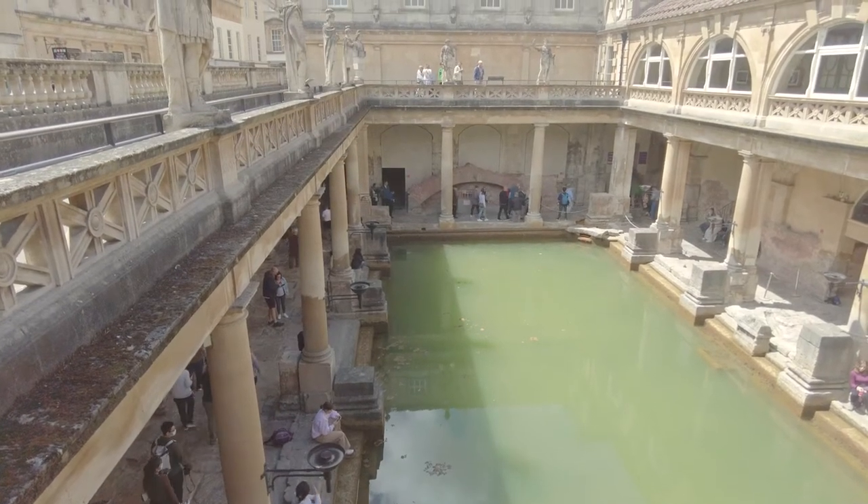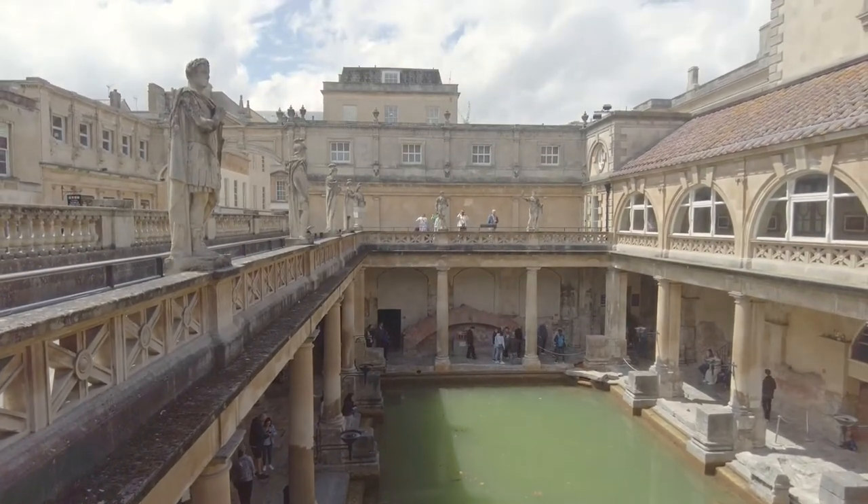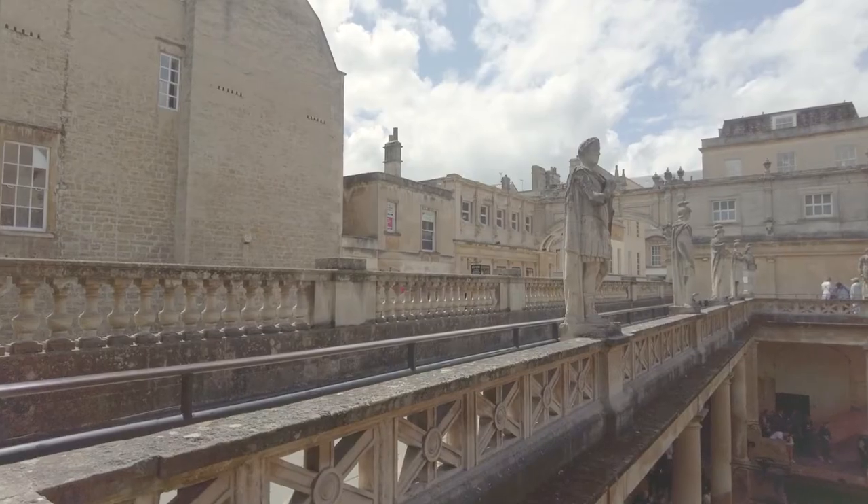But nobody is trying to deceive you. It's just that the Roman Baths were rediscovered in the late Victorian period, and they understood the importance of this historical site that gave Bath its name.